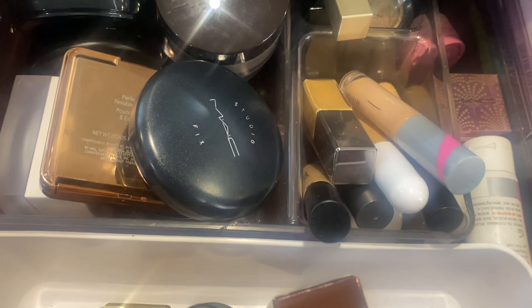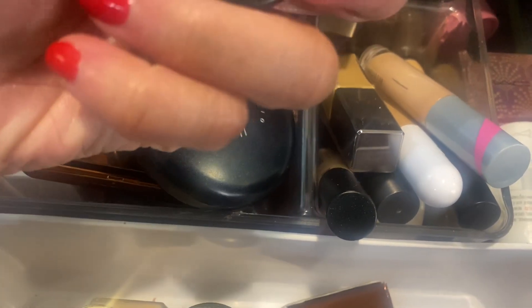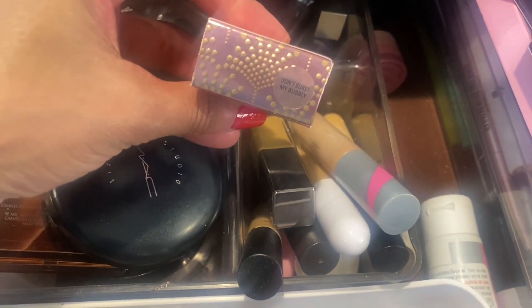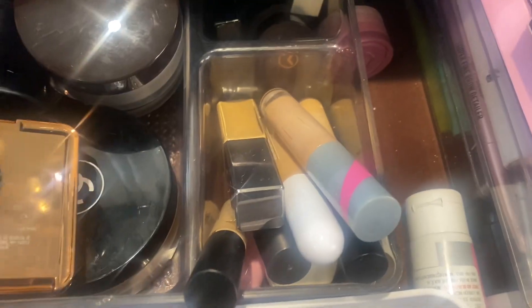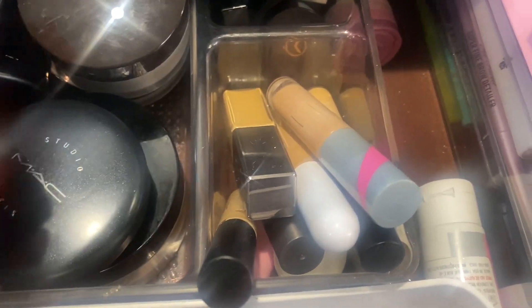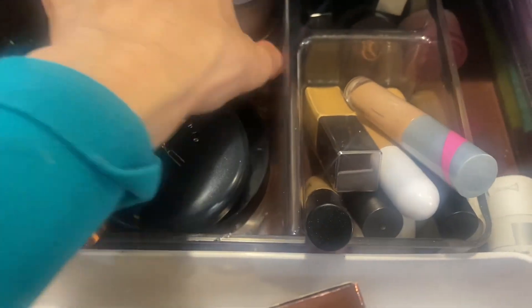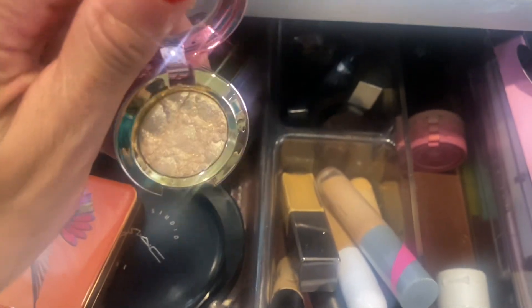I need to pull a powder and a single eyeshadow. Let's pull out this MAC shade — Don't Burst My Bubbly. And for setting powder, I'm going to pull out the Hourglass one. Here's that MAC shade.